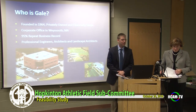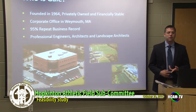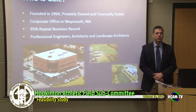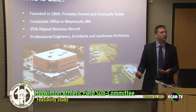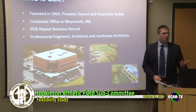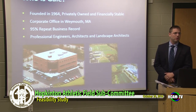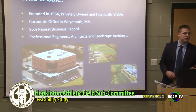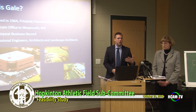A bit more about who we are. We are roughly a hundred-person engineering and consulting firm with several divisions: aviation, building envelope, structural, and the athletic and civil engineering division that Kathy and I are part of. We have regional offices throughout Florida, Baltimore, Connecticut, and New Hampshire — up and down the East Coast. One of our most important points of pride is roughly 95% repeat business. We're on our fourth assignment at Brown University now, and we work to come back and help through the next project.